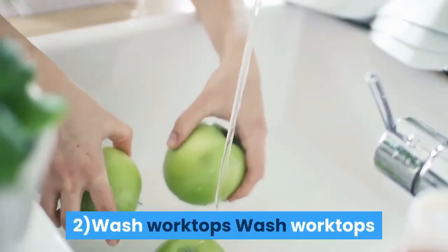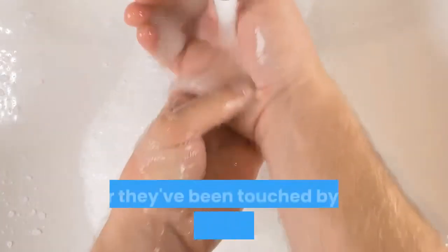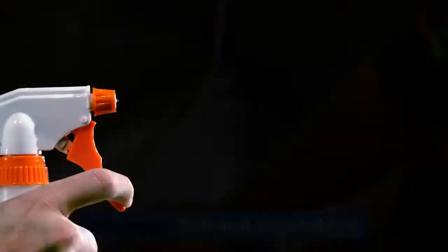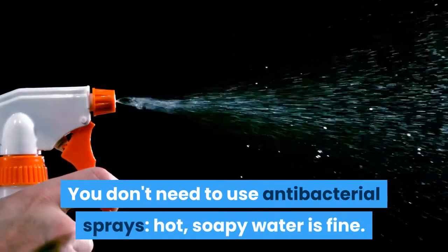2. Wash worktops before and after preparing food, particularly after they've been touched by raw meat including poultry, raw eggs, fish and vegetables. You don't need to use antibacterial sprays — hot, soapy water is fine.